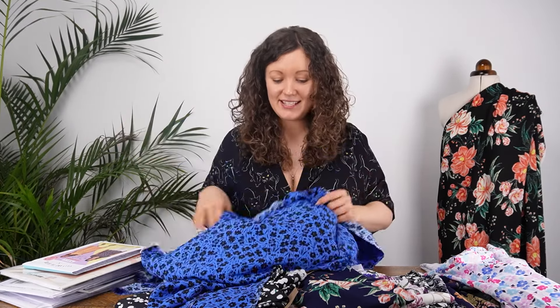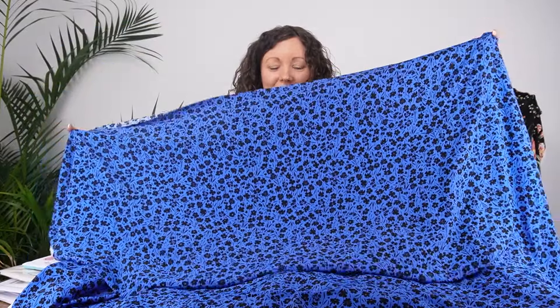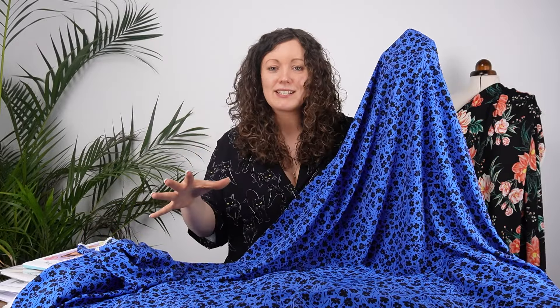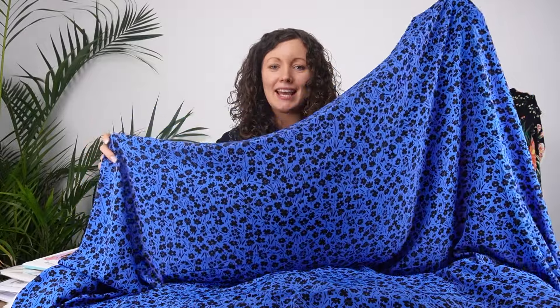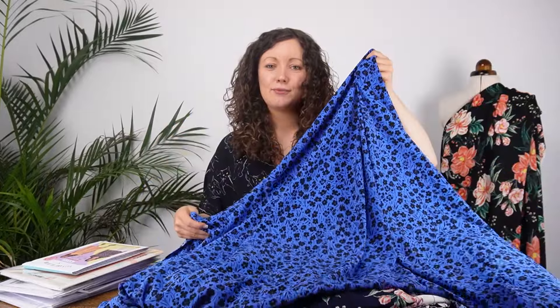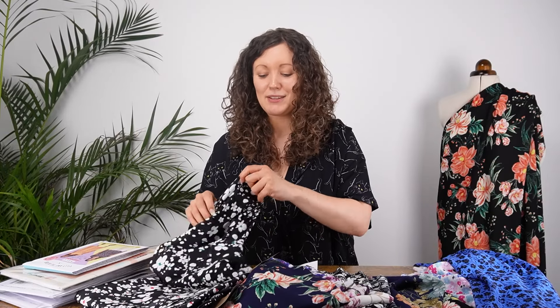Next up we have a crepe fabric, and this is definitely one of my favorites. We have a floral print design with a bright cobalt blue background and a black floral print stamped on the surface, giving it a really bold look. Because the print is small scale it's definitely very wearable as well. This one is a poly crepe — you can see just how soft and drapey that fabric is. Really beautiful — a dress, blouse, jumpsuit, wide-leg trousers; loads of things you can make with this fabric.